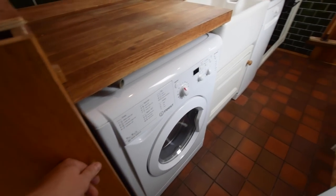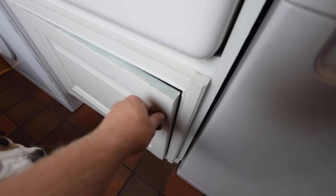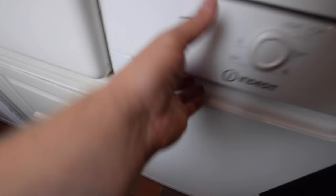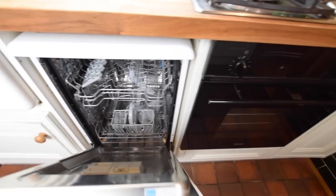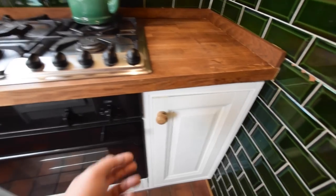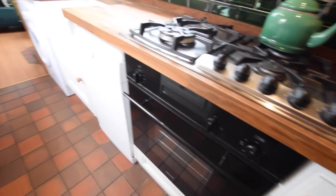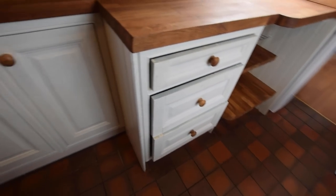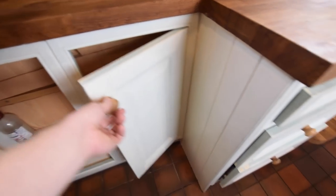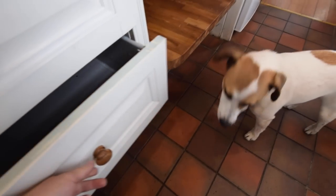The galley is 9 foot 1 with oak worktops and a ceramic Belfast sink with a cupboard underneath. Next to that there's an Indesit washer-dryer and an Indesit dishwasher either side. There's also a gas oven and grill with a four-burner gas hob and another cupboard, finished with lovely green tiles. There is a side hatch on the port side in the galley and a side hatch on the starboard side in the saloon.